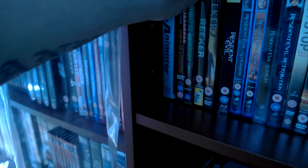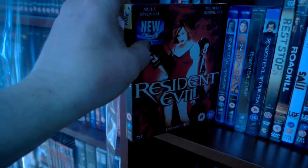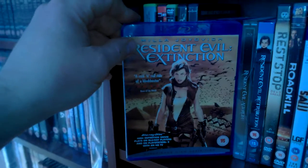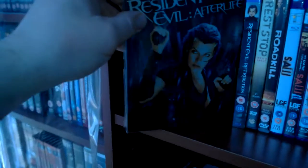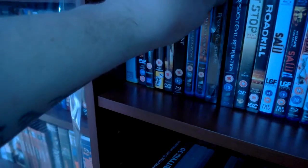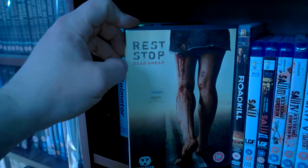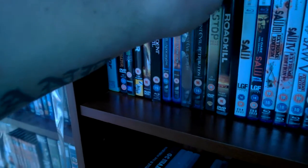Then I have the Blu-ray of the first Resident Evil — good film. Resident Evil Apocalypse, I enjoy that but it's not as good as the first. Then Extinction, that was a good film. Then the steelbook of Resident Evil Afterlife — I actually thought it was a great film. And then Retribution, which was good but wasn't brilliant.